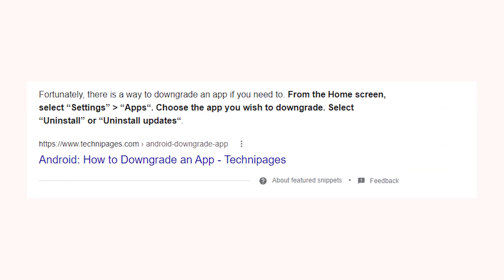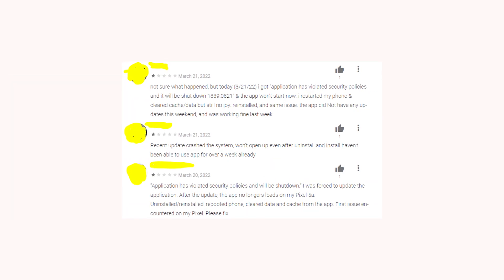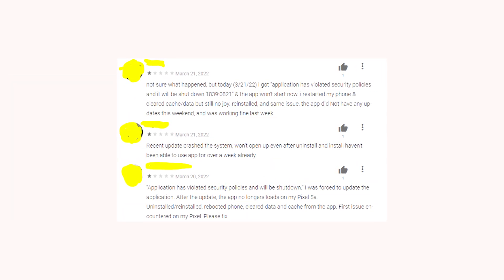And if you already encountered the issue on your phone, then you can try to downgrade the bank app on your smartphone. I'm not sure if it will work, but it's the only adequate solution available right now.